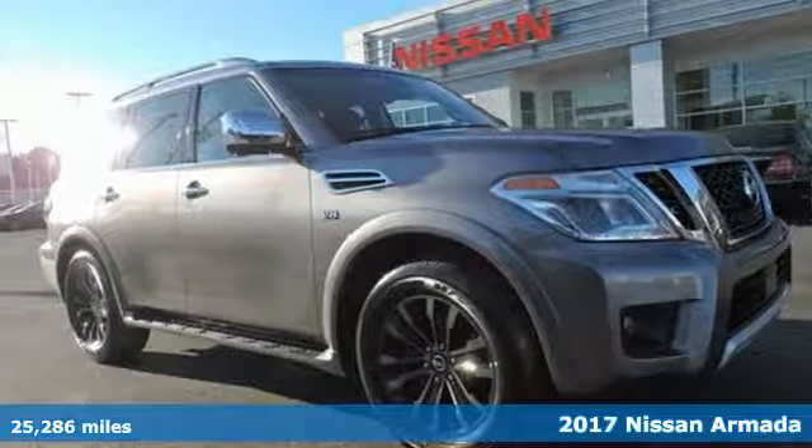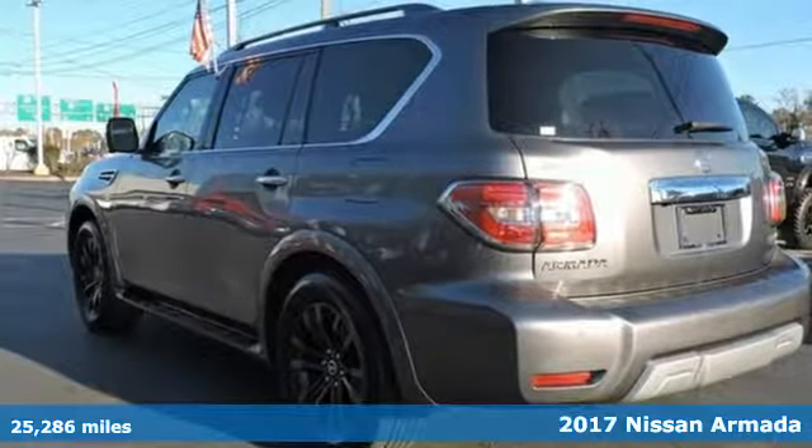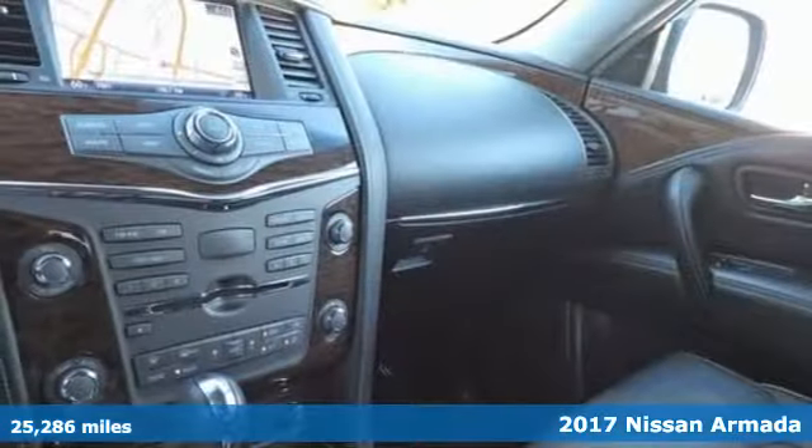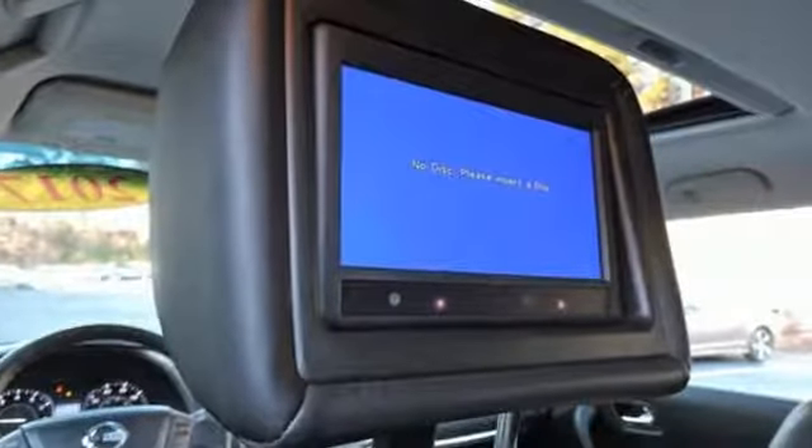Here's a 2017 Nissan Armada. For a grand life, you need this grand SUV. The exterior is distinctive, the interior stylish, and above all, this Armada is all about upscale performance.